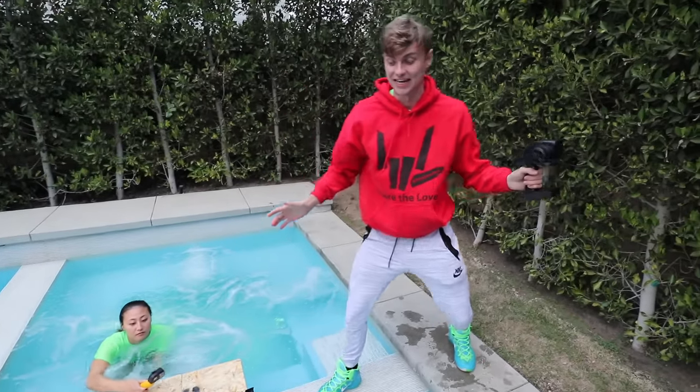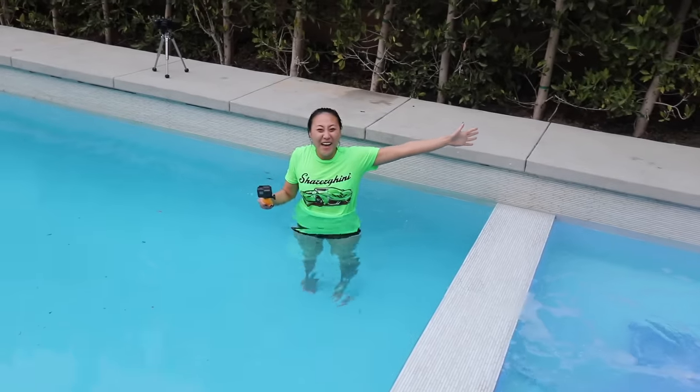The car is in place. Let's do this thing. Lifeguard Liz, you ready? Oh yeah, I'm so ready. Let's do this. RC car, are you ready?